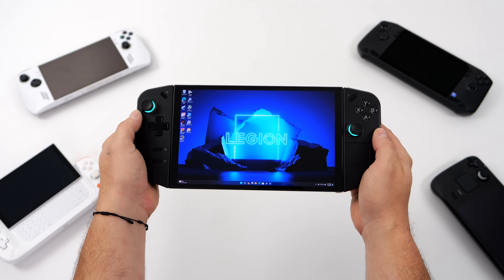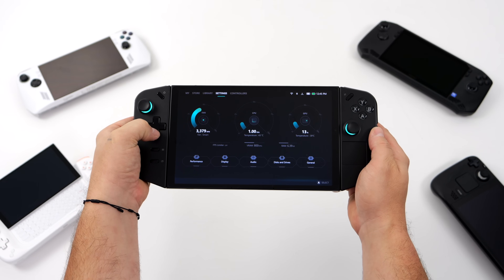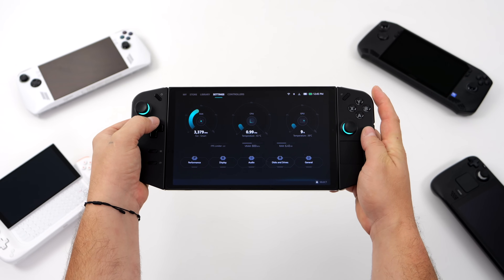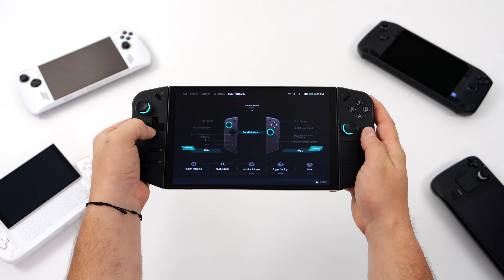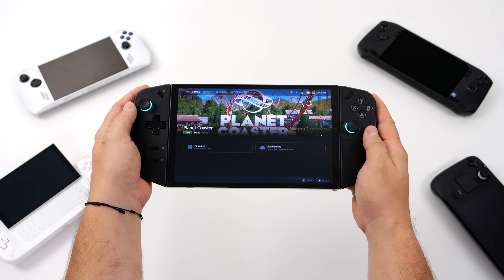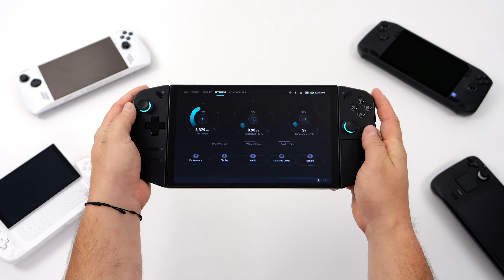What's going on everybody, it's ETA Prime back here again. Today we're going to be taking a look at what I consider the biggest update to the Legion Go since it's been released. It's been a little while since we've taken a look at this device running Windows, so with this recently updated software we'll take a look at it. We're also going to be looking at some frame generation from AMD and FSR 3.1 with a few Nexus games.